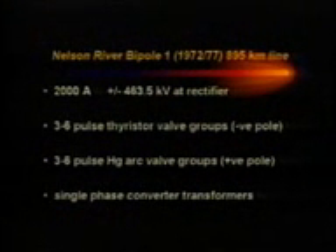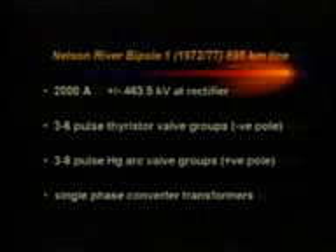In Manitoba Hydro, over 70% of our generation is delivered to market using HVDC transmission. The first bipole associated with the Nelson River HVDC system went into service beginning in 1972 and was completed in 1977, with a line approximately 900 kilometers in length. It is currently rated 2,000 amps and operates at plus-minus 463.5 kV at the rectifier. It currently consists of three six-pulse thyristor valve groups operating in the negative pole and three six-pulse mercury arc valve groups operating in the positive pole. It has single-phase converter transformers.